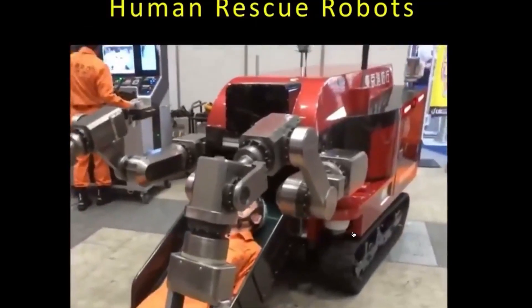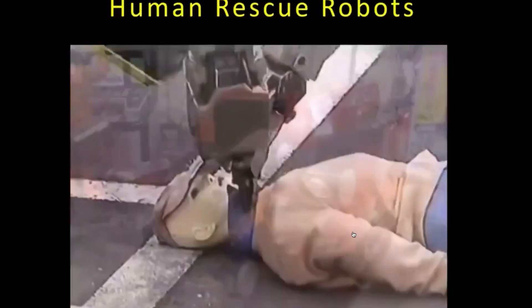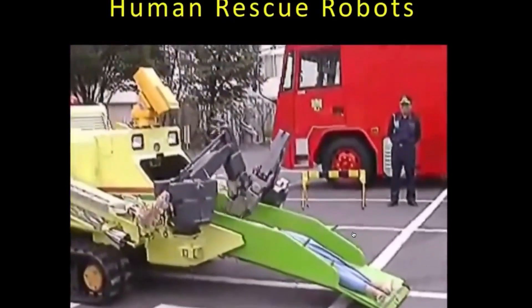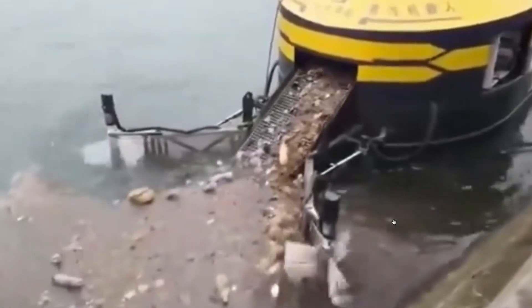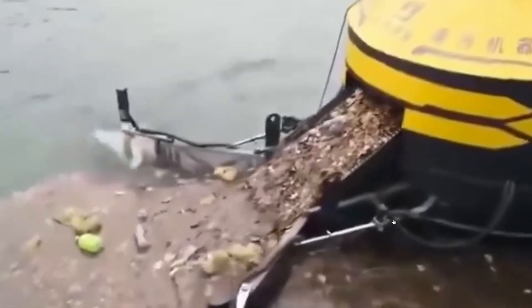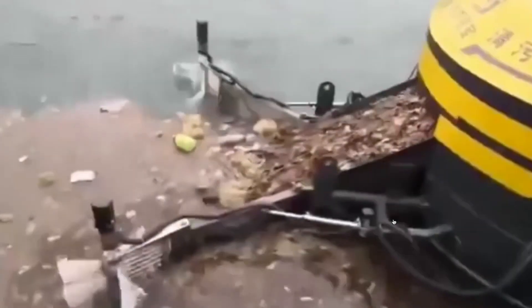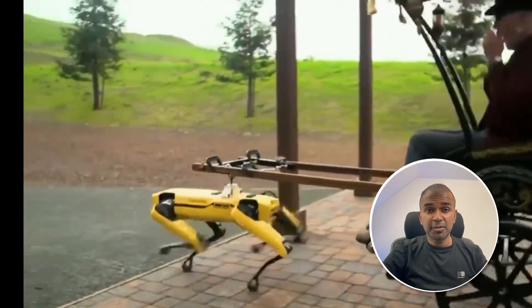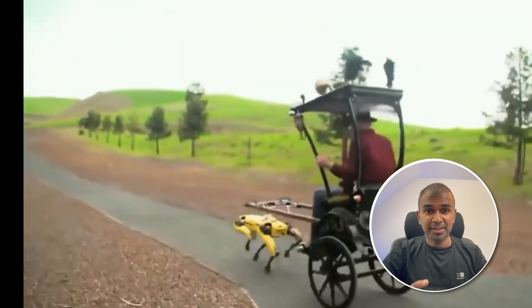Next we got the Human Rescue Robot. Next we got the Photonomous Robot for Cleaning Rivers. I'm really excited about this — I'm going to create more videos similar to this, so stay tuned. I hope you liked this video. Do like, share and subscribe. Thanks for watching.